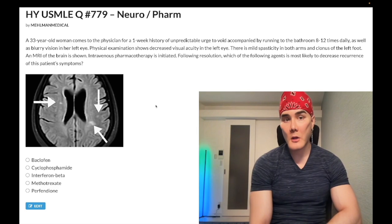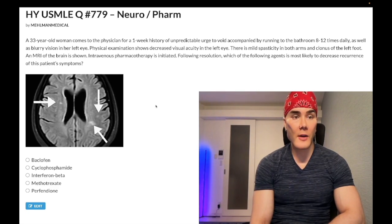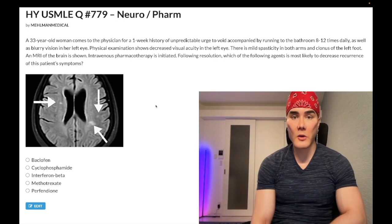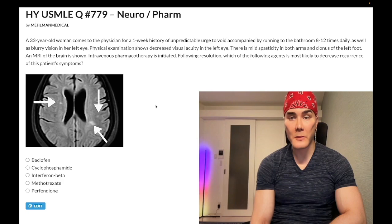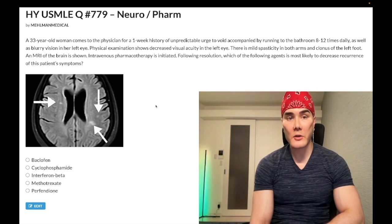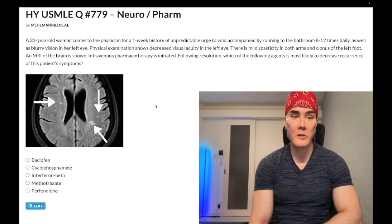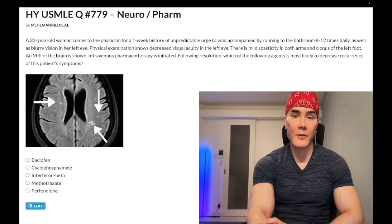33-year-old woman. She's had a one-week history of unpredictable urge to void, accompanied by running to the bathroom 8 to 12 times daily. Blurry vision of her left eye as well. Physical exam shows decreased visual acuity in the left eye. There is mild spasticity in both arms and clonus of the left foot. An MRI of the brain is shown. Intravenous pharmacotherapy is initiated following resolution — which of the following agents is most likely to decrease recurrence of this patient's symptoms?